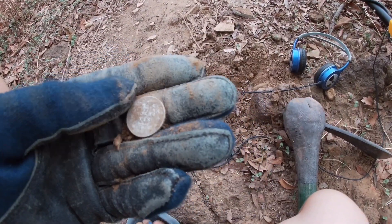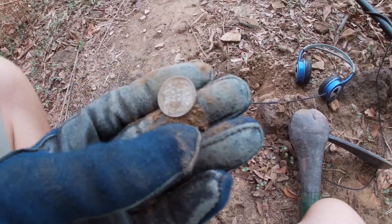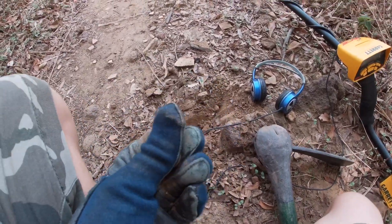I don't know what it says. Six pence — it says six pence. Man, it's cool.